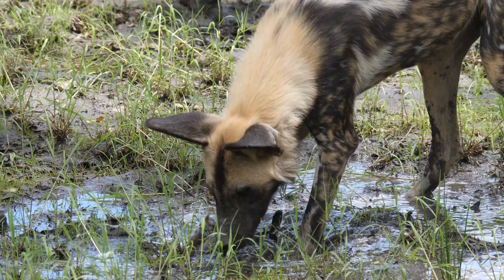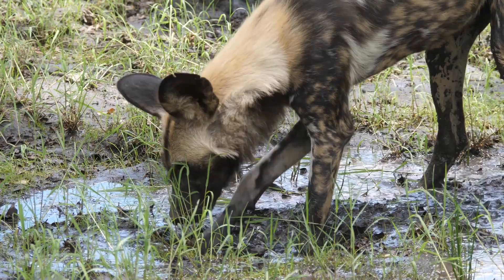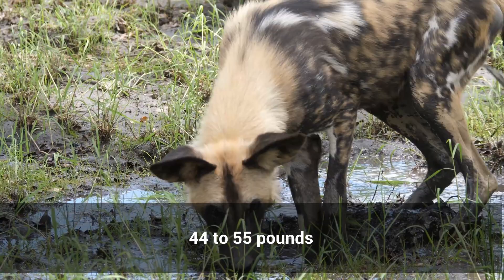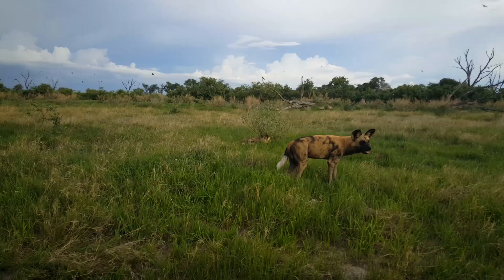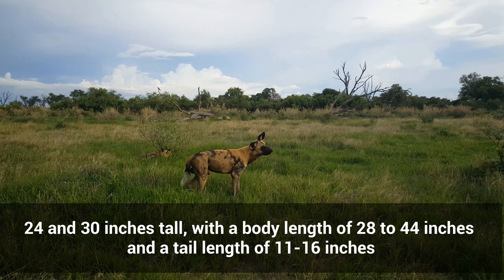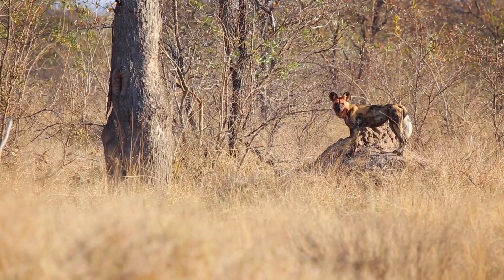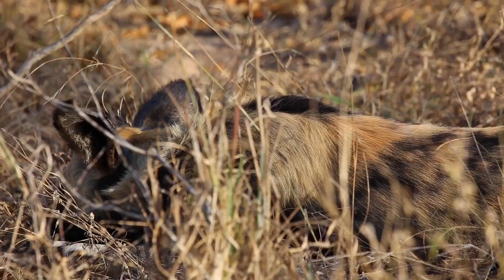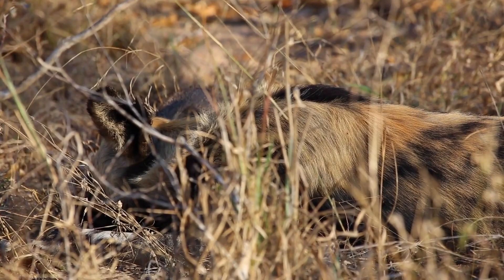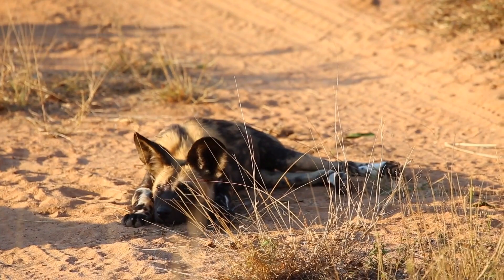Some traits of the African wild dog distinguish it from other canines. Despite being tall, it's the bulkiest of African canines. In East Africa, the average dog weighs between 44 to 55 pounds, while in Southern Africa, the average weight is 54 to 72 pounds. It stands between 24 and 30 inches tall at the shoulder, with a body length of 28 to 44 inches and a tail length of 11 to 16 inches. Females are marginally smaller than males. Its bottom teeth are twisted and blade-like, a feature only found in the South American bush dog and the Asian dole. A thick layer of stiff bristles covers the entire body, which the animal gradually loses as it grows older, and no underfur is present.